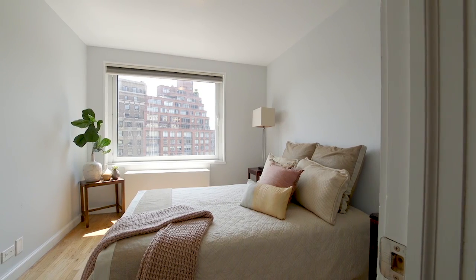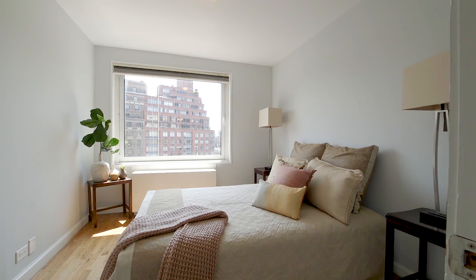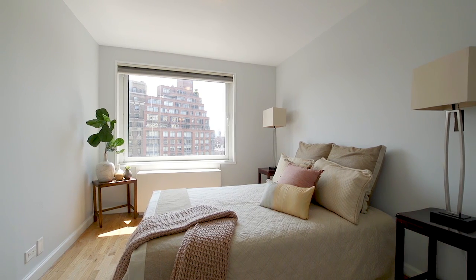The queen-size sleeping area features a picture window to see the sunrise. Oakwood floors throughout and ample closet space.